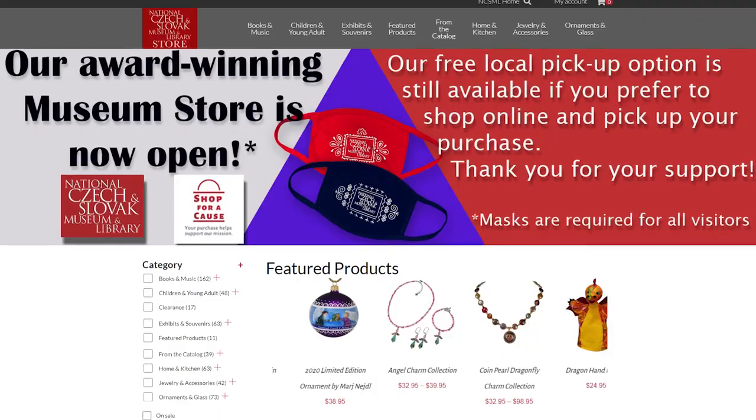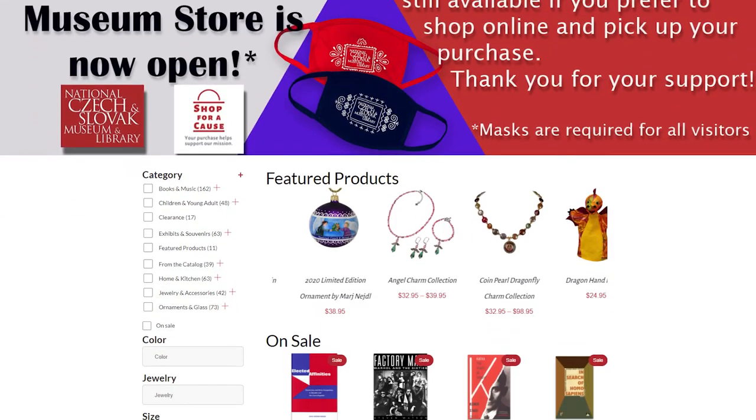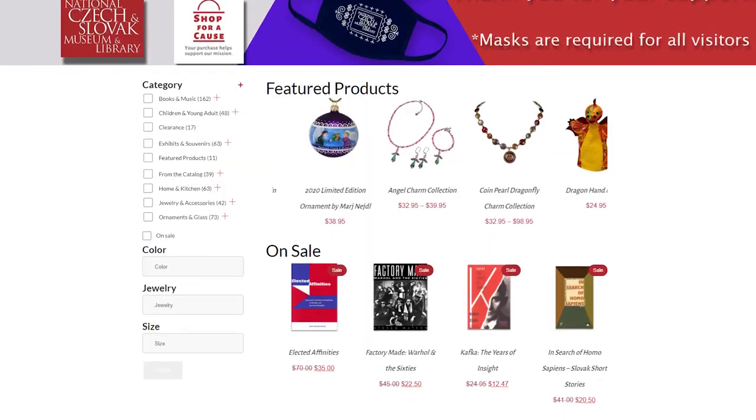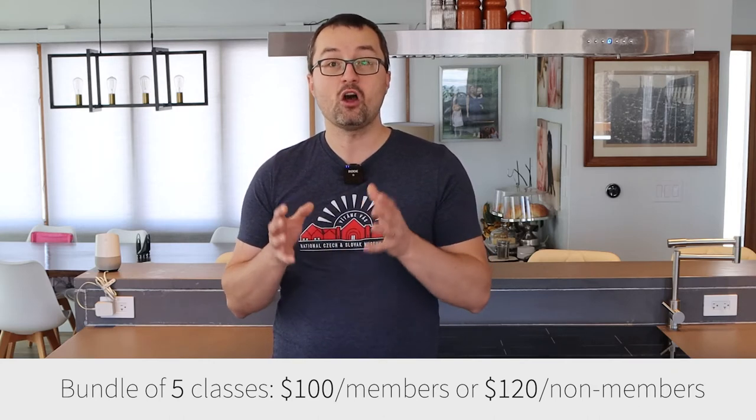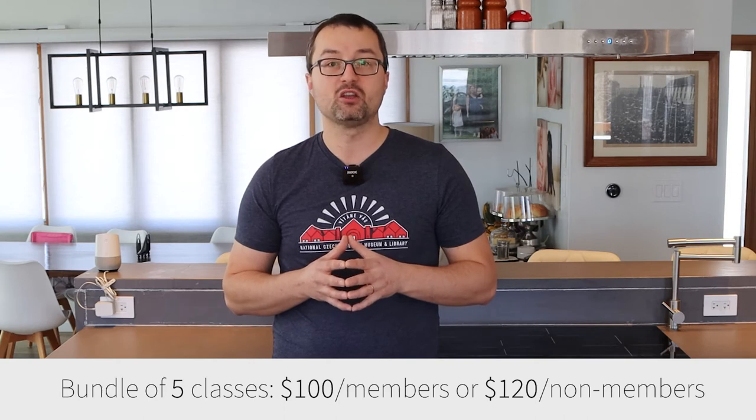Every participant also receives a 10% discount in the award-winning museum store, which is also available online. And because we would like you to get excited and join us for the whole series of 5 classes, we have prepared a special offer: members of the Czech and Slovak Museum will pay just $100 for a bundle of all 5 classes, and non-members will pay just $120.